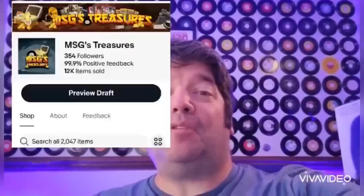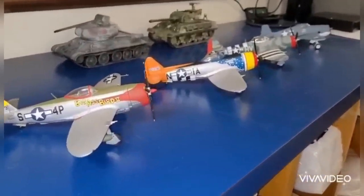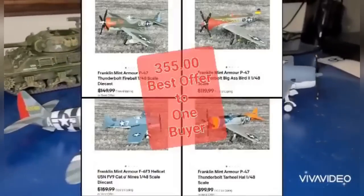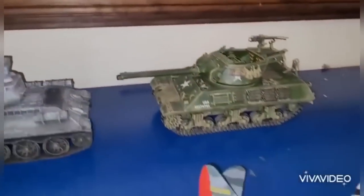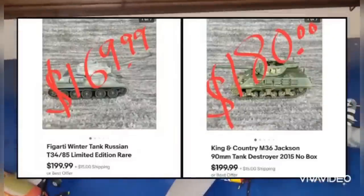Hey everybody, this is Matt. I go by MSG's Treasures both on eBay and YouTube. I want to thank Courtney for doing these videos — they're really cool. I have a monster of a sale to show you. All these sold for me over the weekend after struggling to find a good bolo. The planes are all Franklin Mint — you can see the prices on screen. These two tanks are King and Country and Fagardi miniatures, which is a pretty rare bolo. I've only found those the one time in four years of doing this full time. Franklin Mint die cast — if you can get it cheap enough, buy them.